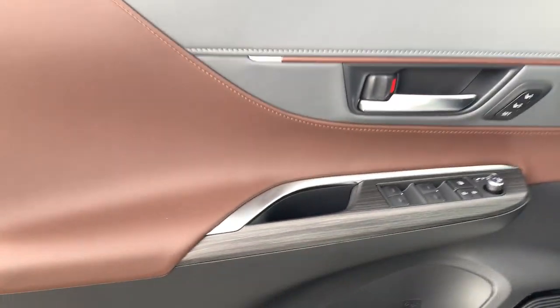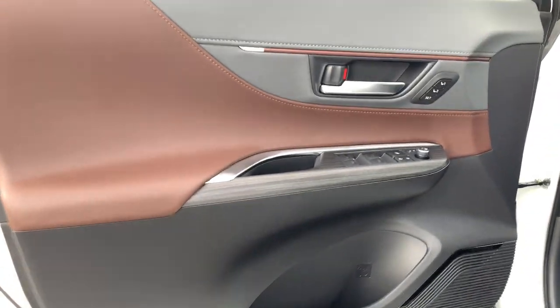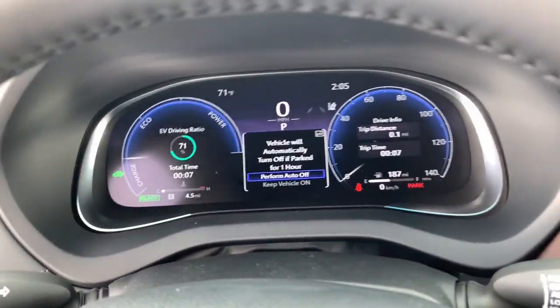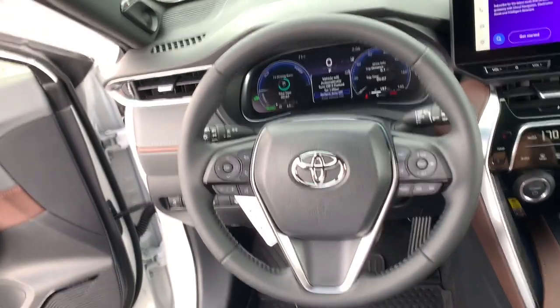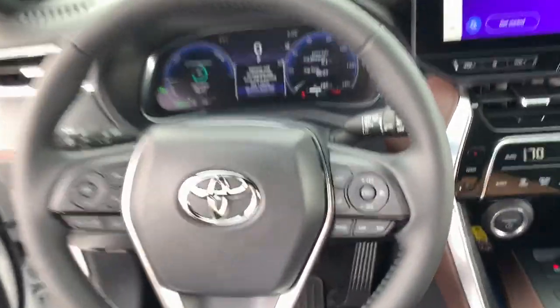These are just some of the great options this vehicle comes with: heated steering wheel, Apple CarPlay and/or Android Auto, head-up display, navigation system, keyless entry, backup camera, satellite radio, power liftgate, cooled front seats, and chrome wheels.